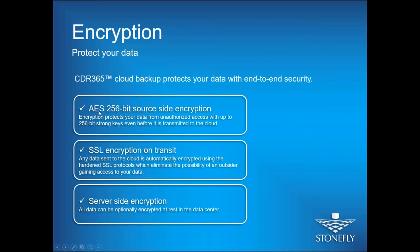For encryption: CDR 365 uses AES 256-bit encryption on the source side, SSL encryption in transit, and encryption on the server side. Your data is always encrypted — at rest, in transit, and at the server side — so it's 100% encrypted. The encryption key is yours; you select the encryption keys to encrypt the backup, and no one else can decrypt them without those keys.